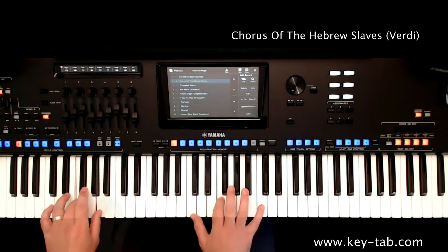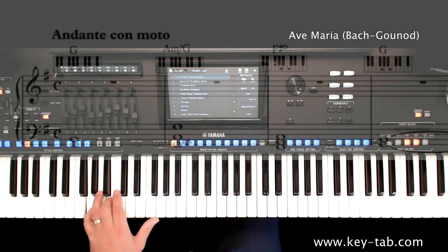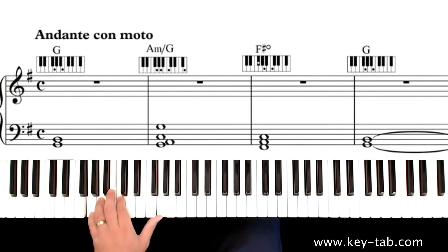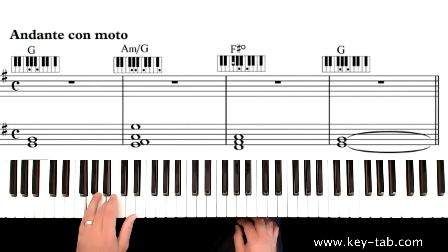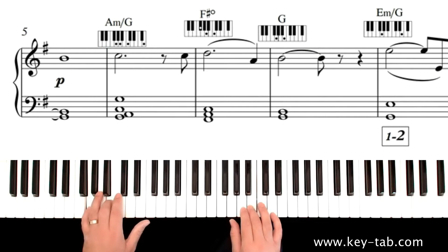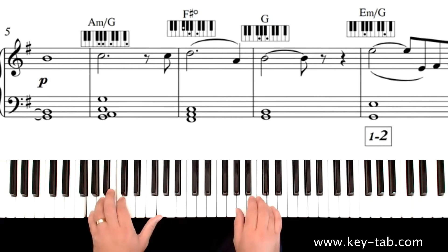Keytab is a way of displaying the notes you play with your left hand as both keyboard blocks and bass clef notation. It's designed to reveal the true harmonies in real music. Keytab means you can break free from only playing the chords you can remember — everything you need to play beautiful, interesting harmonies is right in front of you. Sometimes only two notes is enough to capture the perfect sound.